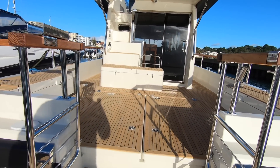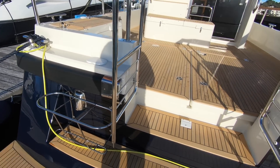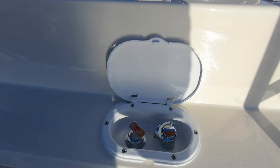Stepping on board, there's lovely teak finish throughout on the decks. Up here on the bulwarks it looks really smart. You've got space here for your fenders — you can slot them in here if you want to stow them back and out of the way. Under here is where you find the deck shower.